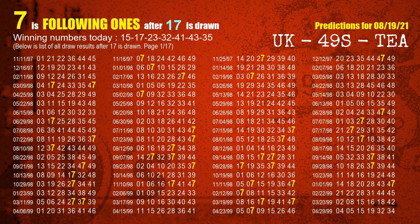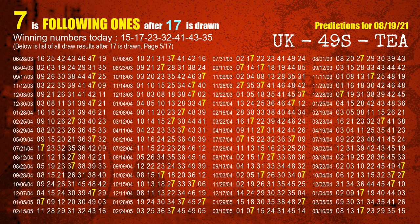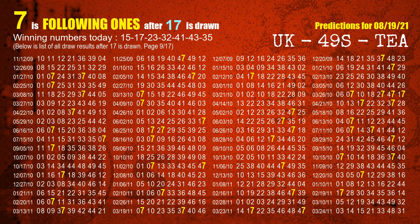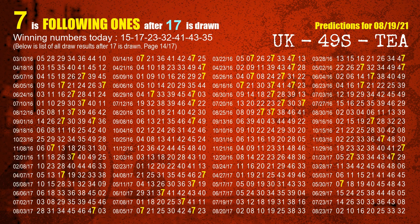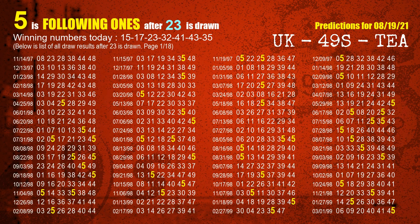The second winning number is 17. The most frequently following unit's digit is 7 when 17 is the winning number in last draw. The third winning number is 23. The most frequently following unit's digit is 5 when 23 is the winning number in last draw.